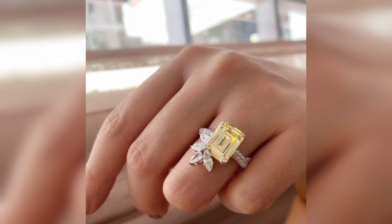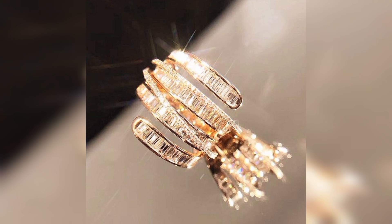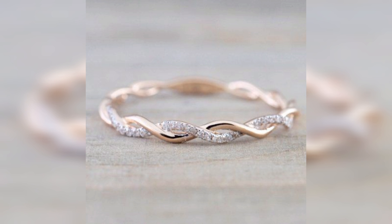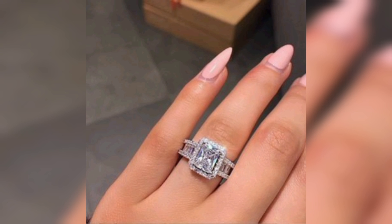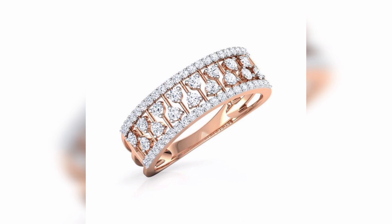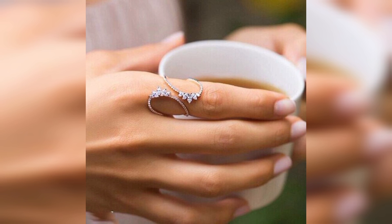Now let's dive into the world of modern and chic diamond rings. From contemporary designs with geometric shapes to intricate bands adorned with diamonds, these rings are perfect for those seeking a unique and fashionable statement piece. I'll showcase a variety of innovative designs and discuss how they can add a touch of contemporary flair to any ensemble.